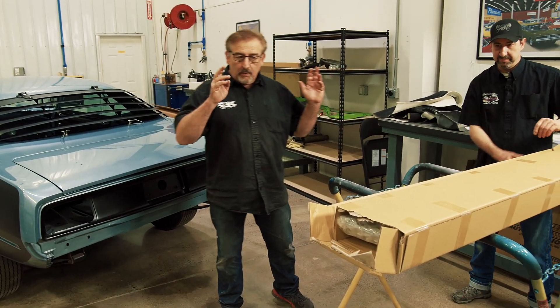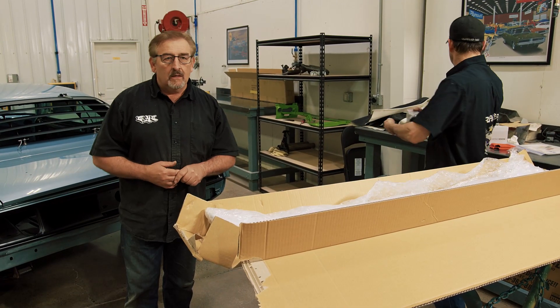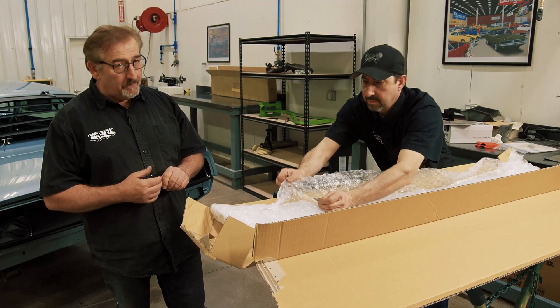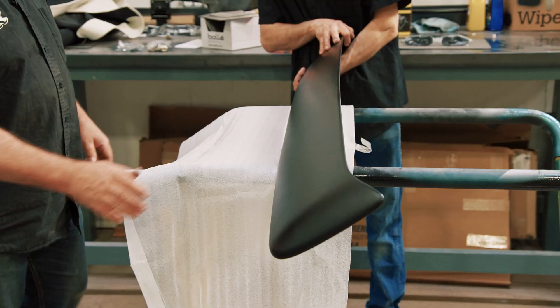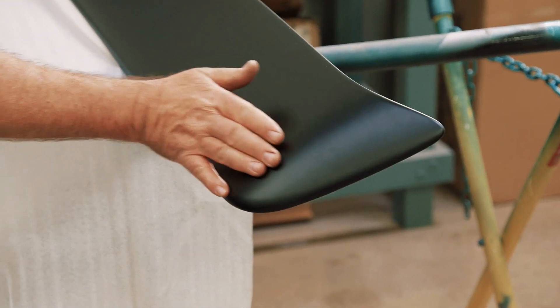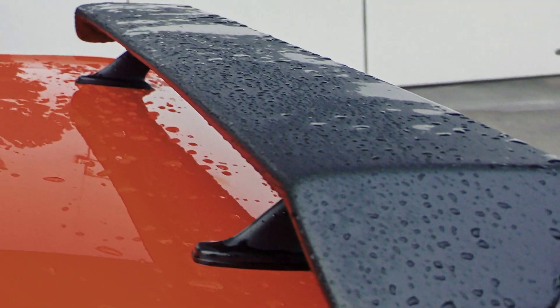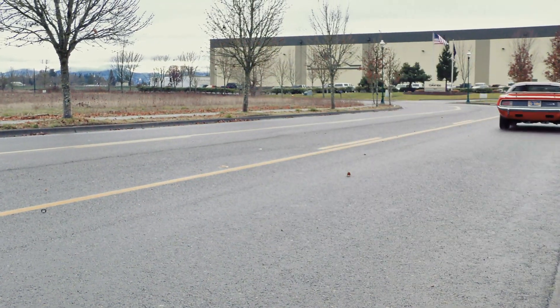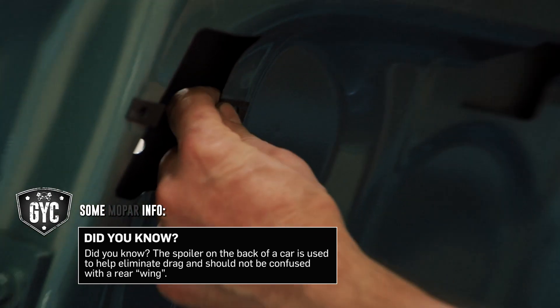Next is the Dale Cuda rear spoiler. Mark explains the difference: in 1970, the spoiler was called a 'Go Wing' and the ends tip down and back. In 1971, it's called a 'Goal Wing' — the ends come back like a boomerang but are mostly level, not tipping down. 'It's a subtle difference but very noticeable if you're looking.' The spoiler goes on first in the pecking order.